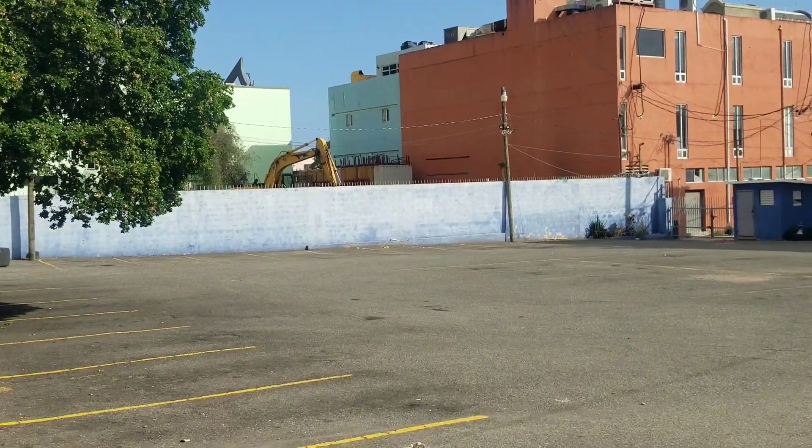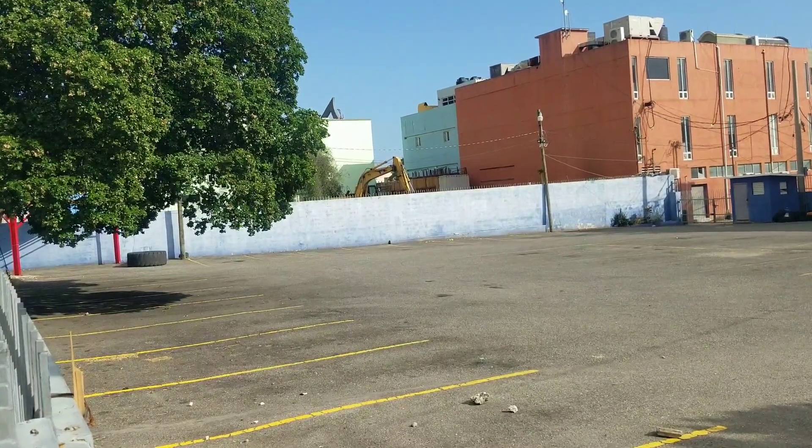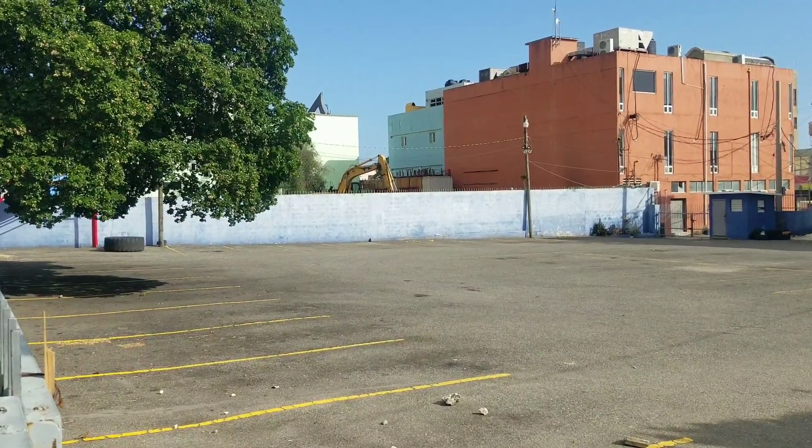At 27 floors — 27 stories — the Ascent will be the tallest building in Jamaica, and it's estimated to take 48 months to be built.